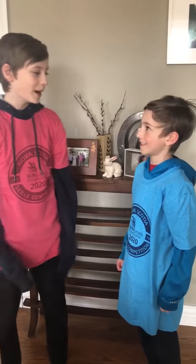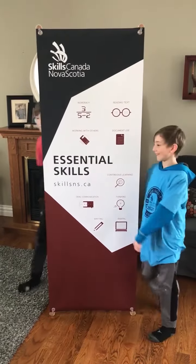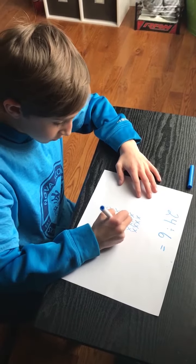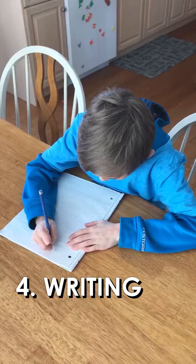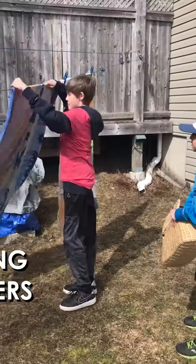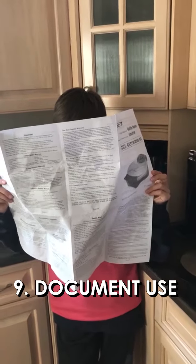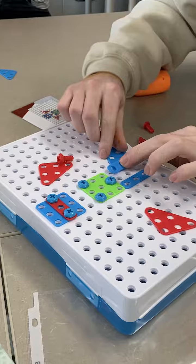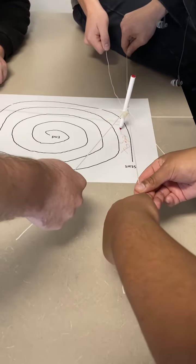Welcome to the Weekly Nine Essential Skills Show, where we teach you skills that are essential to know: numeracy, thinking, continuous learning, writing, digital technology, working with others, oral communication, reading, and document use. Each week we'll give you a challenge — one we've delivered in classrooms across the province. It'll be fun, but we'll also put some of your essential skills to the test.